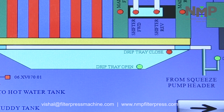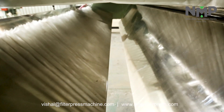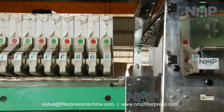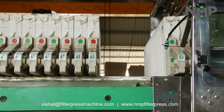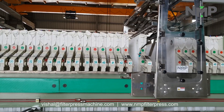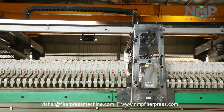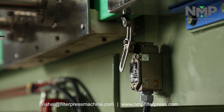Filter cake discharge process begins with drip tray opening. Filter plates move fully automatically through the plate shifter. Plate shifting is controlled and monitored by sensors.